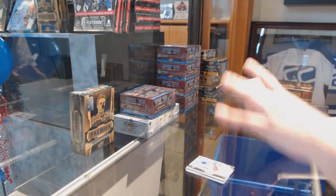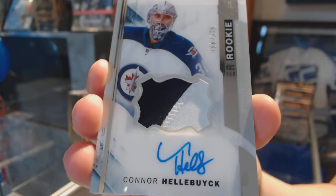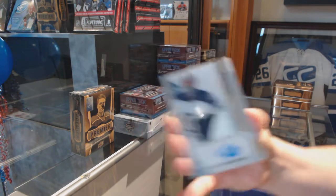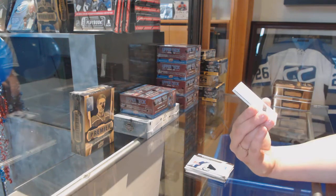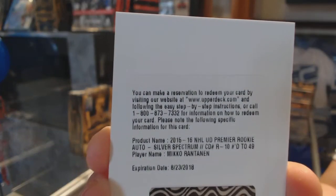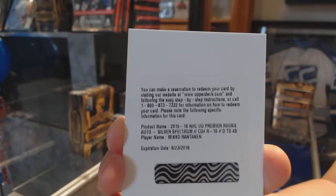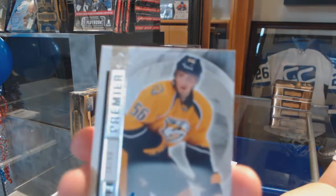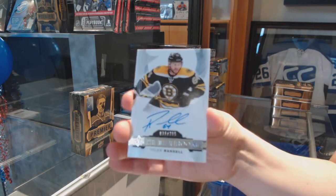We've got a two-color rookie patch auto, number to 375, Connor Halibut. We've got a rookie auto Silver Spectrum, number to 49, Miko Rontanen. Number to 49, Silver Spectrum, rookie auto. Rookie auto, number to 49 of Kevin Fiala. And a rookie auto, number to 399 of Tyler Randall.